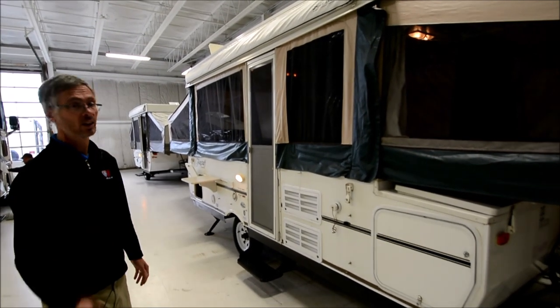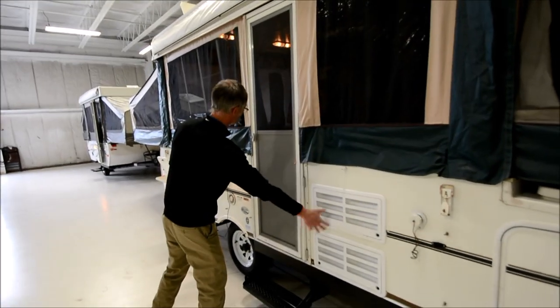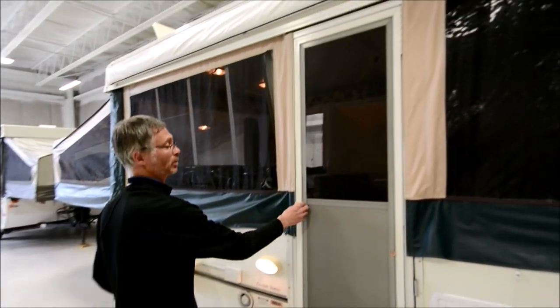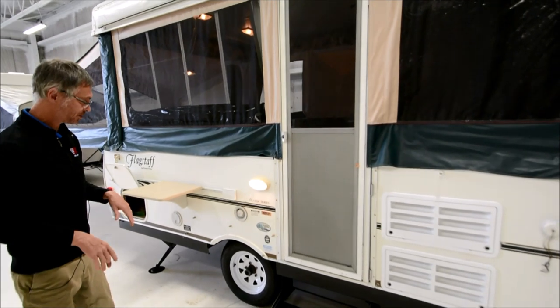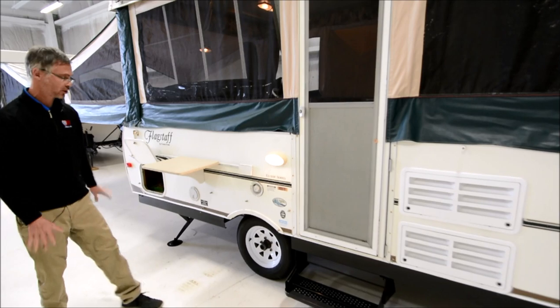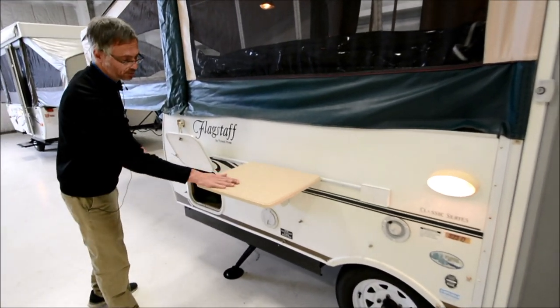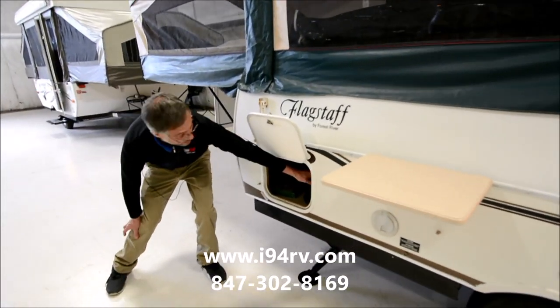I didn't see any rips or tears, which was a major plus. Here's the back side of the refrigerator with a nice full-size door — a lot of pop-ups have a sectional door which doesn't work as well. Also, Flagstaff uses a torsion axle, which is an independent suspension axle — a good feature.